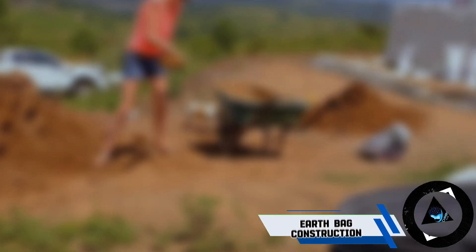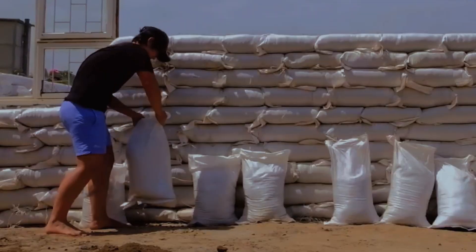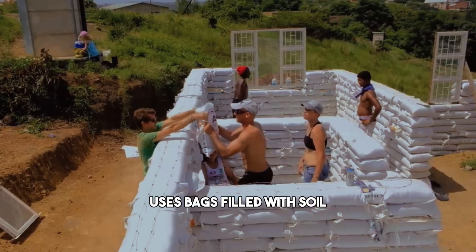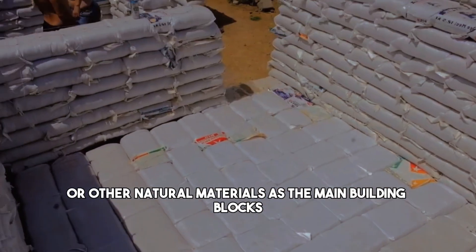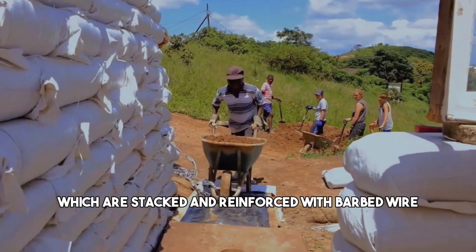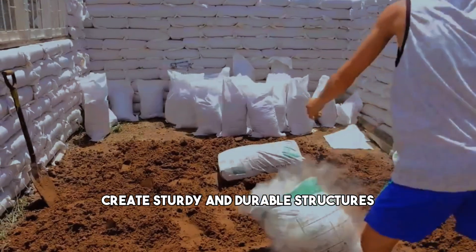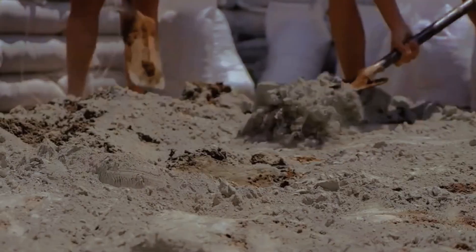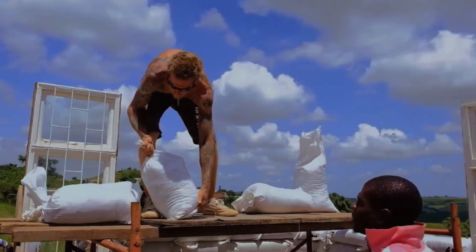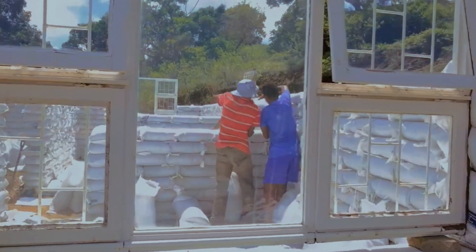Another option for building your dream home that is both affordable and eco-friendly is earth bag construction. This method uses bags filled with soil, sand, gravel, or other natural materials as the main building blocks, which are stacked and reinforced with barbed wire. Earth bag construction can create sturdy and durable structures that can withstand earthquakes, floods, and fire. It also allows for creative and flexible designs, as the bags can be shaped into domes, arches, or curves.